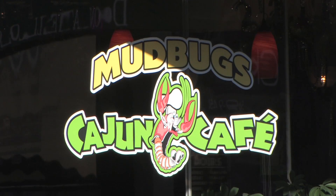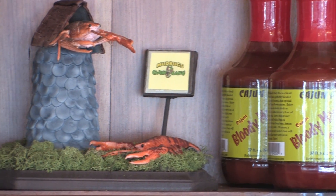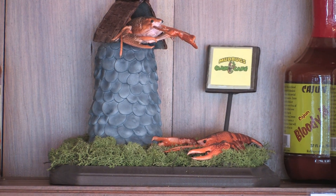A mud bug is a crawfish. I fly them up from Louisiana, pick them up at the airport on a Friday night, and I boil them on a Saturday, all day on Saturday. I brought that tradition from Louisiana to Indiana. I'd just like to extend an invitation to all my friends from Louisiana visiting Carmel — come by and check us out. I'd like to visit with you and share some food.